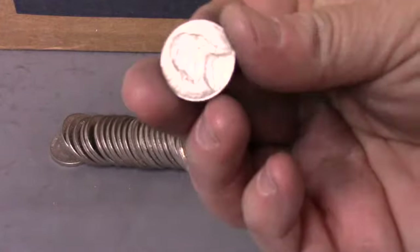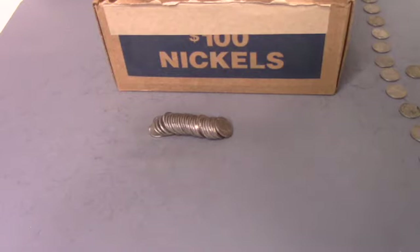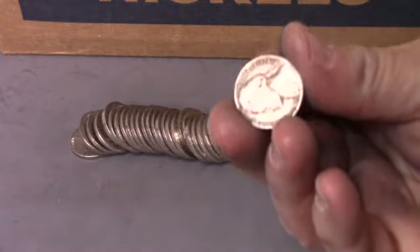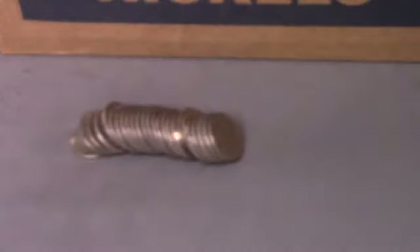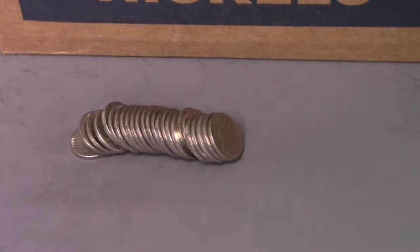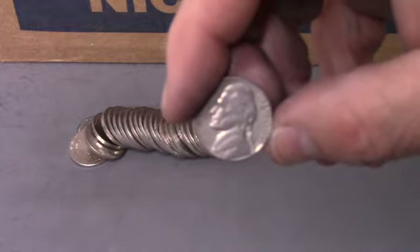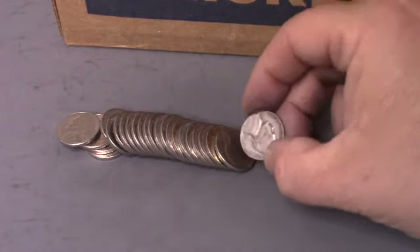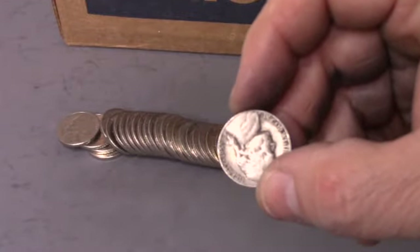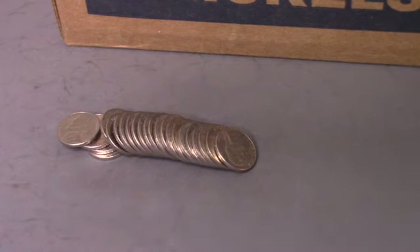Roll thirty-five and we've got ourselves a 1940 Philadelphia — the 14th find. Roll thirty-eight looks like we've got a 1941 San Francisco — our 15th find, twelve rolls to go. Roll forty and we've got ourselves a 1958 Denver, the 16th find. Same roll, three nickels later — another find: 1953 San Francisco, our 17th find of the box.